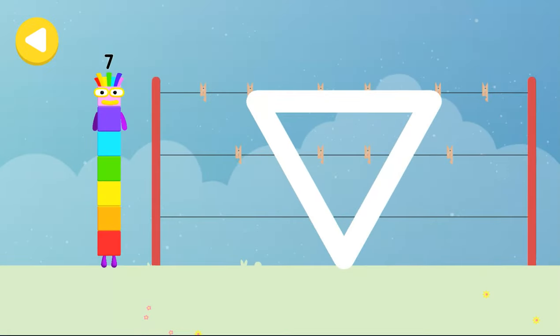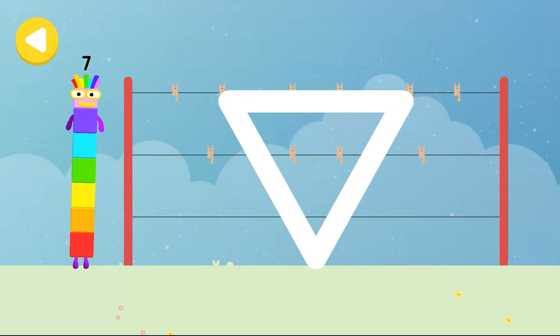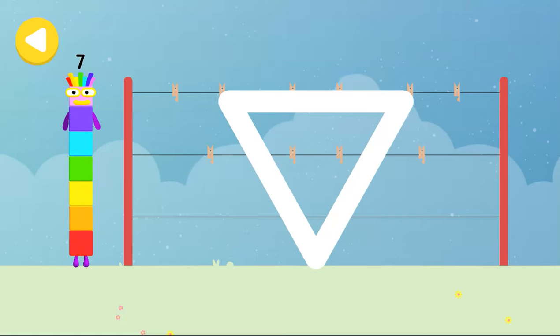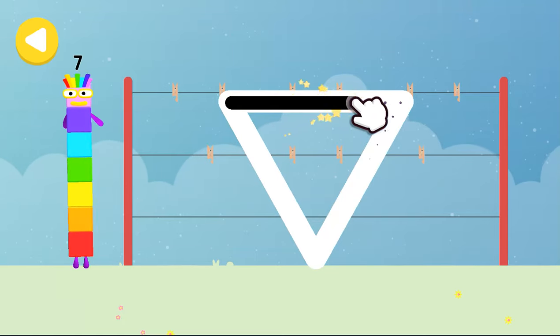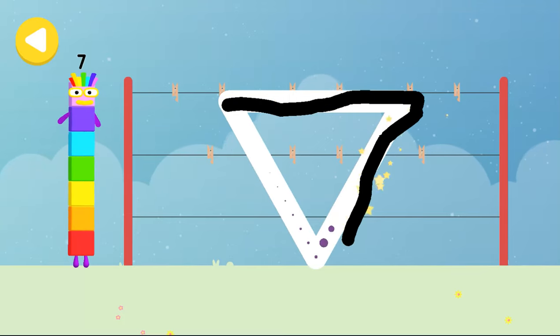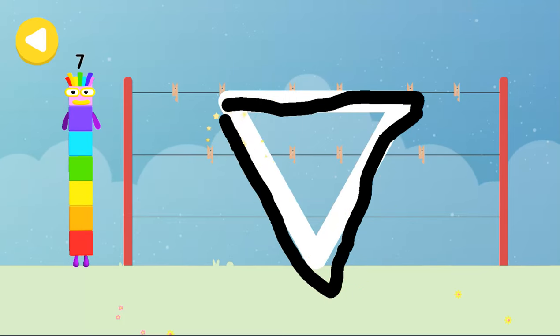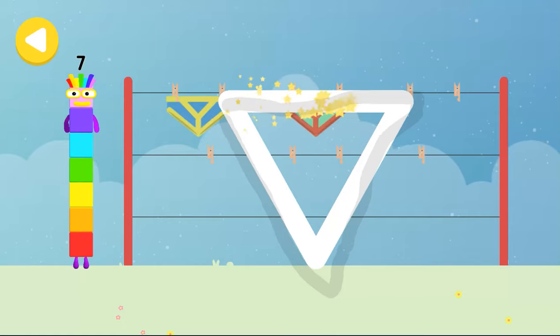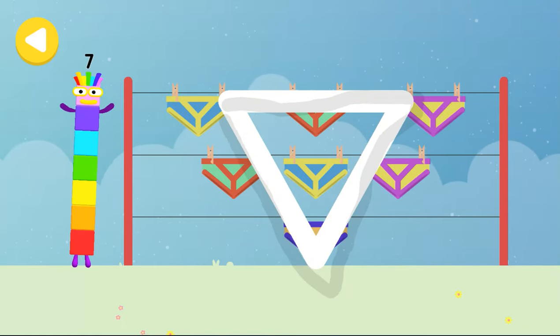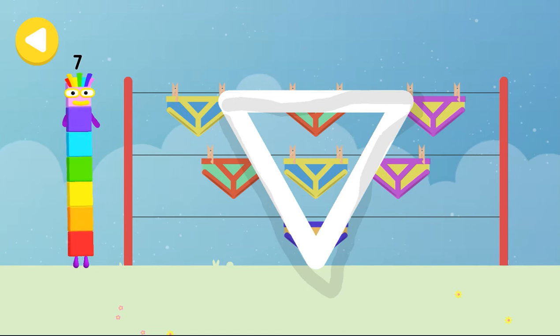Can you help number block seven hang out his pants to dry on his way home? Trace the line and help the number block get home safely. Keep practicing. Great job. Brilliant. He's nearly home. You've done a great job of helping him.